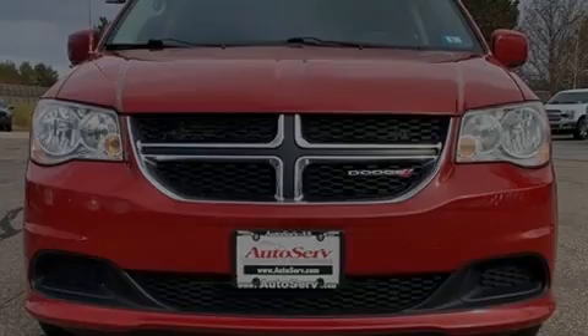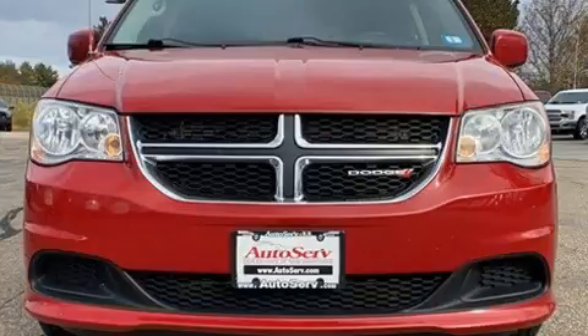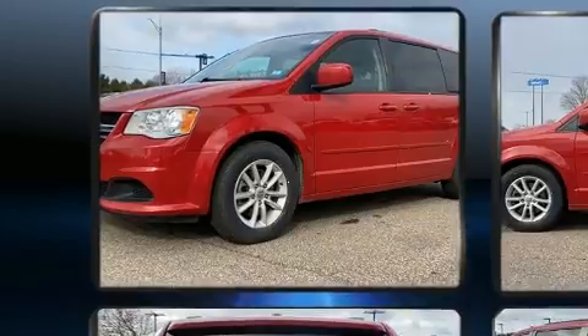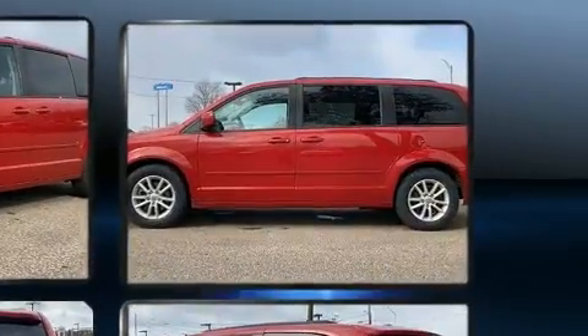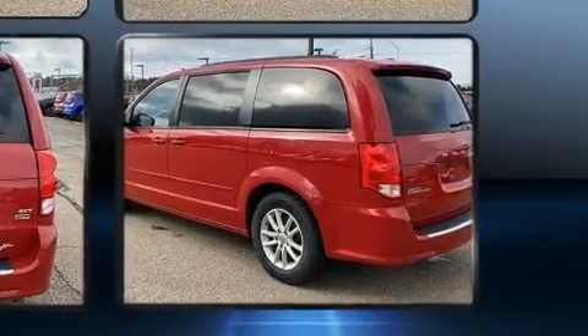Sensibility and practicality define the 2016 Dodge Grand Caravan. This seven-passenger van has just over 90,000 miles. Under the hood, you'll find a six-cylinder engine with more than 270 horsepower, providing a smooth and predictable driving experience.